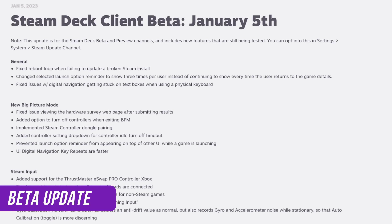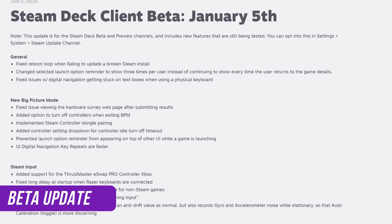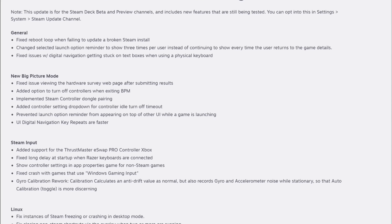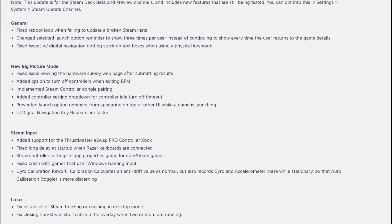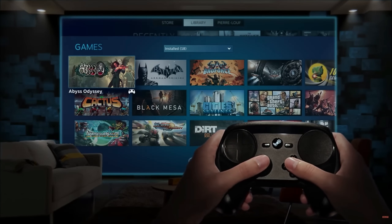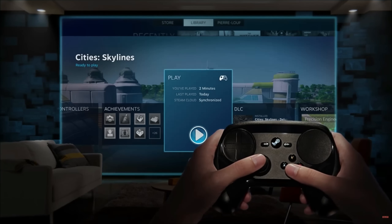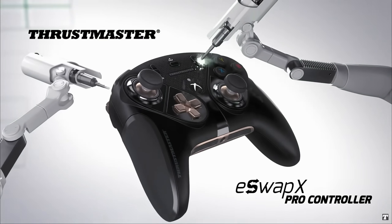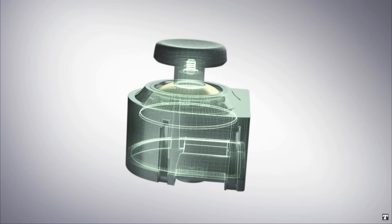We have a new Steam Deck Beta update. They fixed the boot loop issue again that some people were having when updating their Steam Deck. Valve added support for the Steam controller using the dongle, which is great because the dongle is a lot more responsive than the Bluetooth connection — though I need to find mine and test it. They also added support for another third-party controller, the Thrustmaster eSwap Pro Controller Xbox.